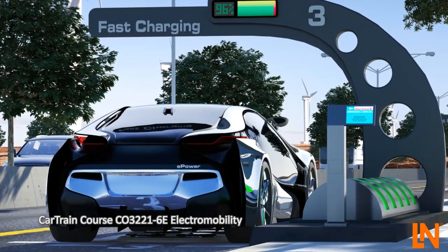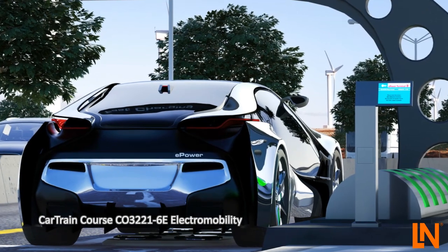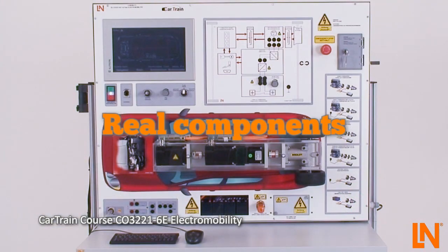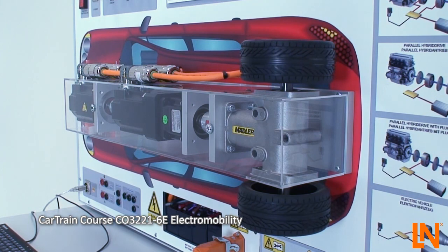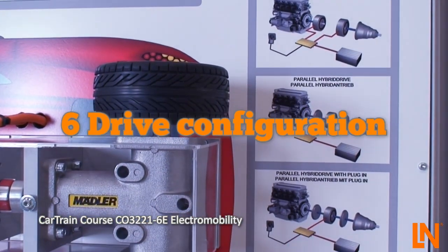Increasing electrification of the drivetrain is placing ever more demands on automotive technicians. The Cartrain Electromobility System uses real components and realistic voltages with six different drive configurations. Begin with serial hybrids and work right through to fuel cell vehicles.